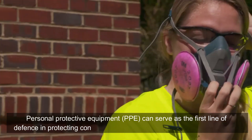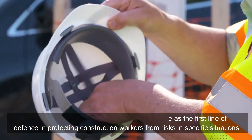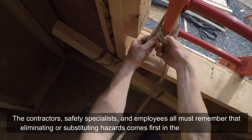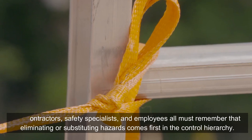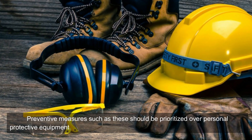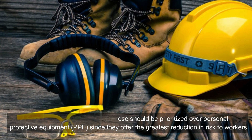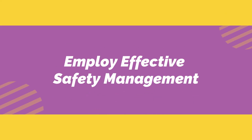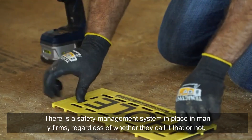Fourth, remember the hierarchy of controls. Personal protective equipment (PPE) can serve as the first line of defense in protecting construction workers from risks in specific situations. However, contractors, safety specialists, and employees must remember that eliminating or substituting hazards comes first in the control hierarchy. Preventive measures such as these should be prioritized over PPE, since they offer the greatest reduction in risk to workers.